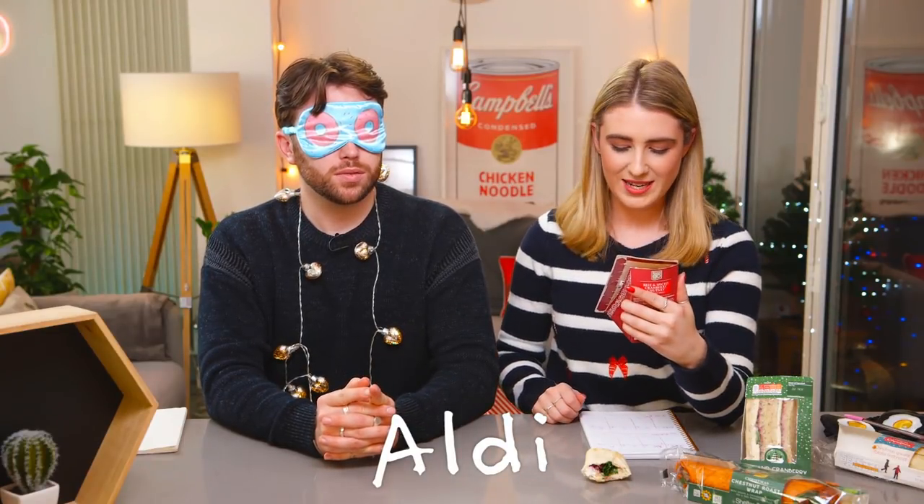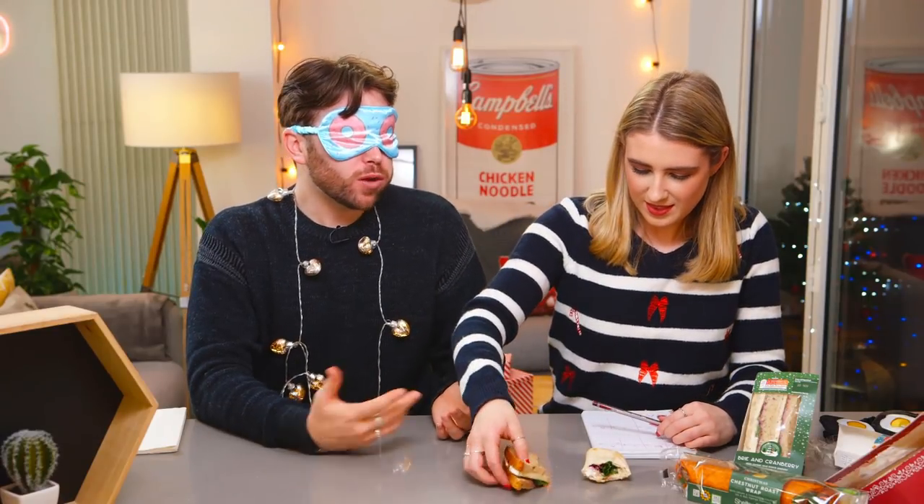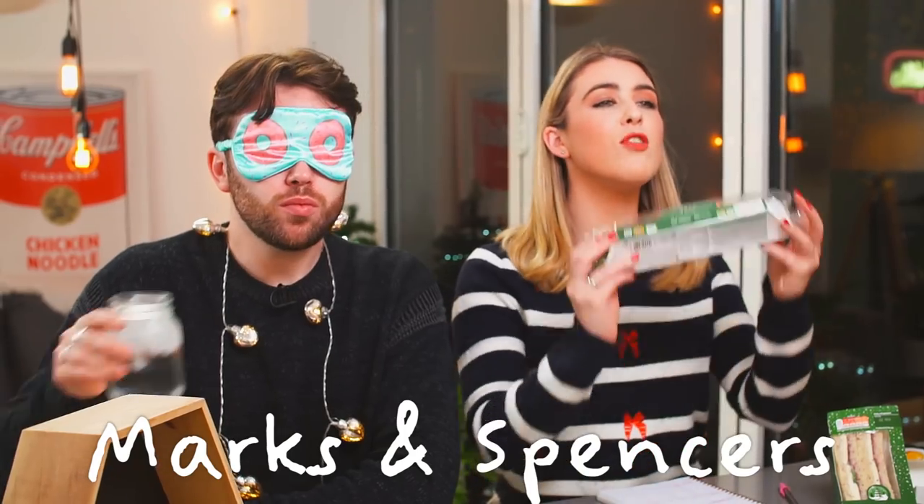That's great. So this one says brie and spiced cranberry chutney on malted bread, in a round circle, deep filled. The bread feels good though — spongy. Don't get me wrong, it's good, but it's just a brie and cranberry sandwich.